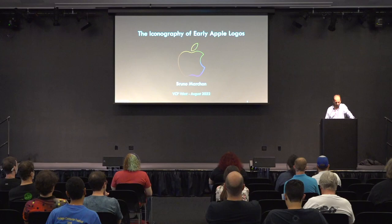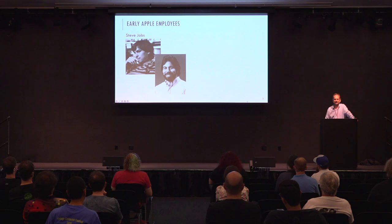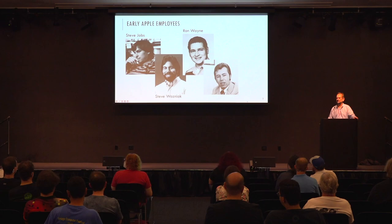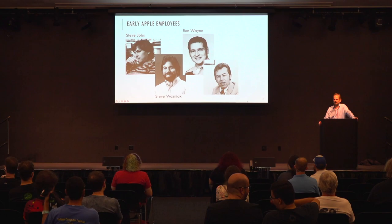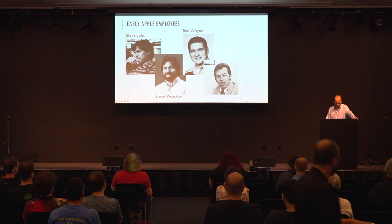We all know Steve Jobs and Wozniak, but how about this one — Ron Wayne? He was one of the three founders of Apple Computer. He very quickly withdrew from being a co-founder and sold his stock — the poor guy sold around $10,000 worth of stock which would be worth billions today. So he's a fairly famous guy too.